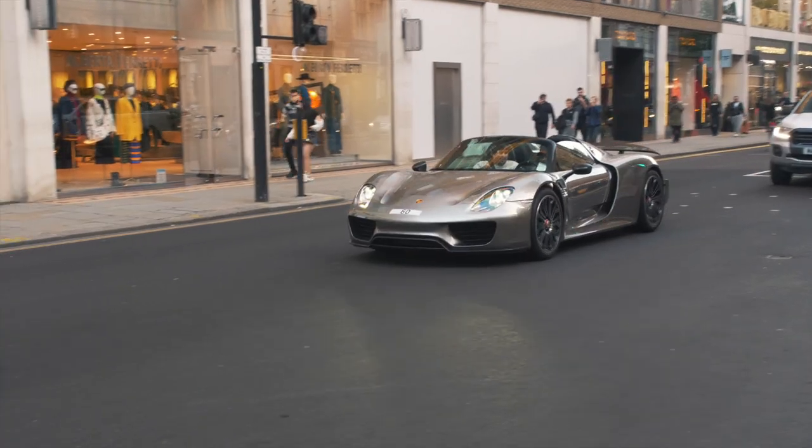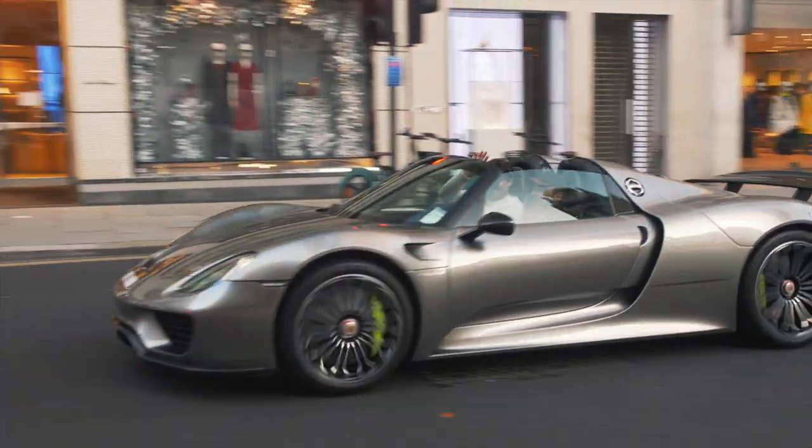There's a bit of backstory that I need to tell you. Last week over the weekend, I saw a Porsche 918 in front of Harrods and I talked to the owners, who were kind enough to tell me that the next Sunday I'd be able to have a photo shoot with the 918. So hopefully that's going to happen today.